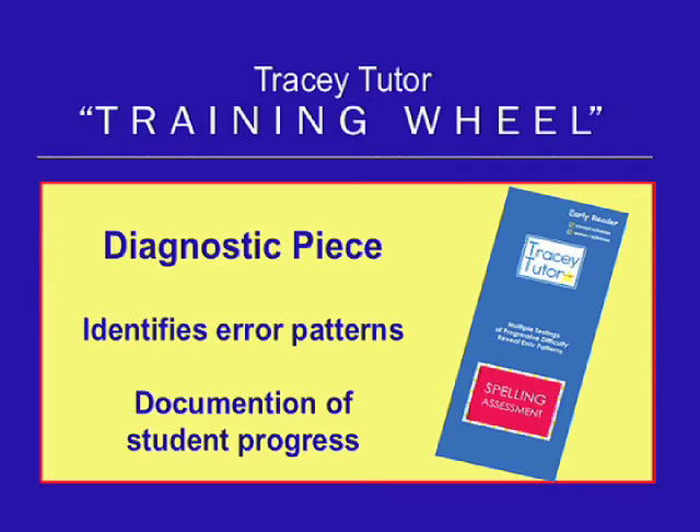The diagnostic piece of our training wheel is spelling assessment. This quick and specific testing tool identifies error patterns and provides necessary documentation of your student's progress.